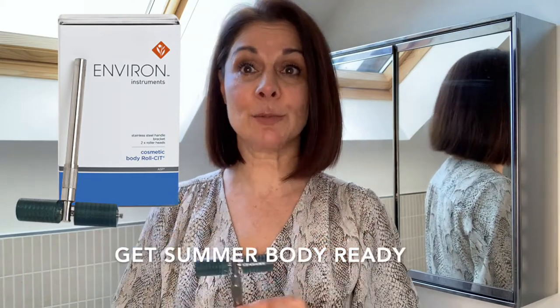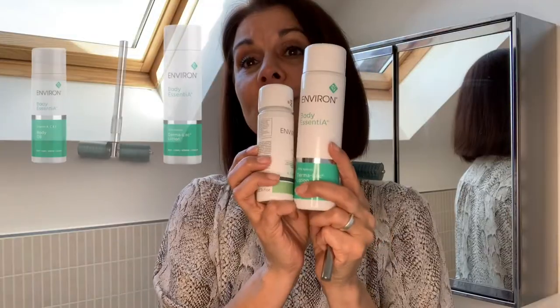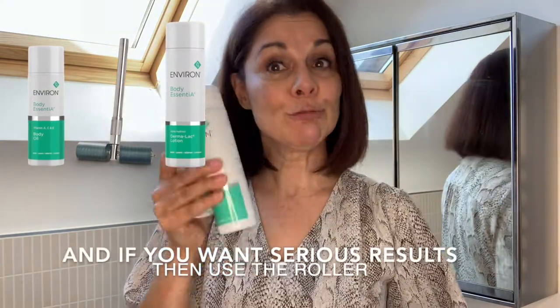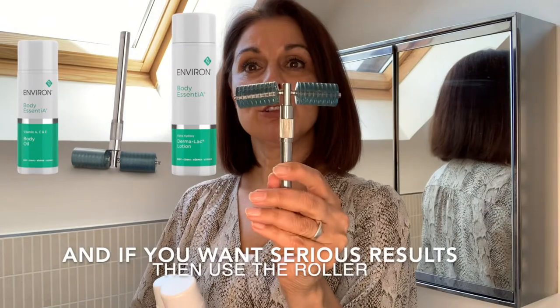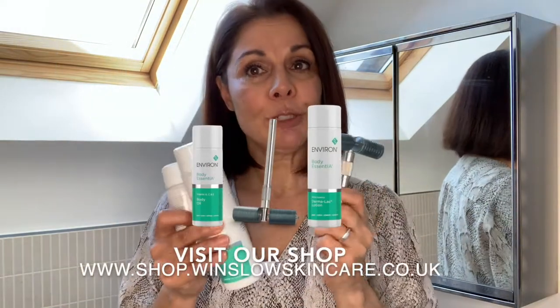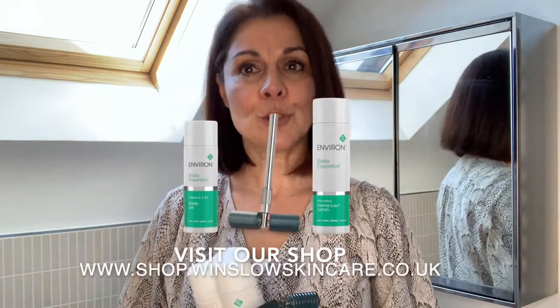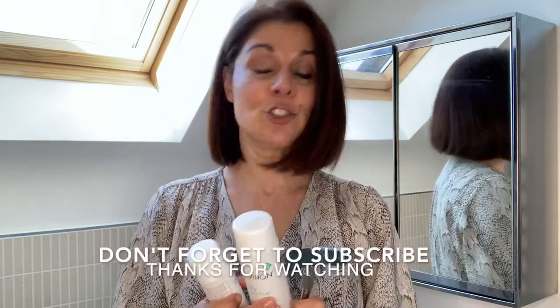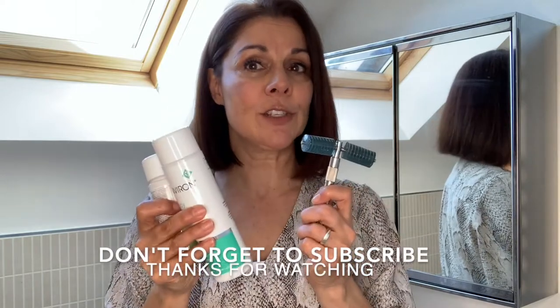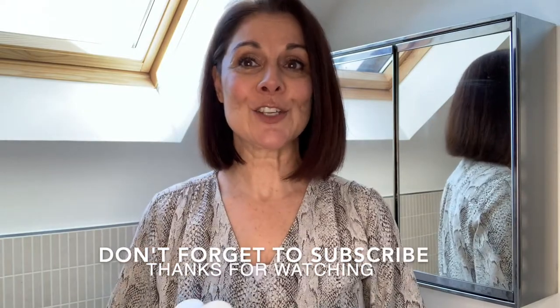So if you want to get your body ready for the summer, I would suggest buying the two products — the Dermalac and the ACE oil. And if you're really serious about it and want to make a real difference, I would get hold of the roller as well. You can see all three products on our shop at shop.winslowskincare. Or if you want to have a chat, you can call us anytime for a free consultation on 01444 84911. I am a great fan of these and I really think it makes a difference. Good luck.